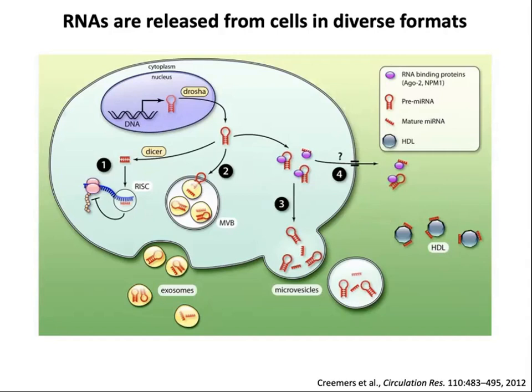RNAs are released from cells in diverse formats. They can be released in different kinds of extracellular vesicles. There are also non-vesicular RNA-binding protein complexes found outside the cell — it's not really clear how they get there, whether there's an active release mechanism or whether they're released when cells die. In the bloodstream, RNAs can also associate with lipoproteins such as HDL. So RNA is present in the extracellular environment in a variety of forms.